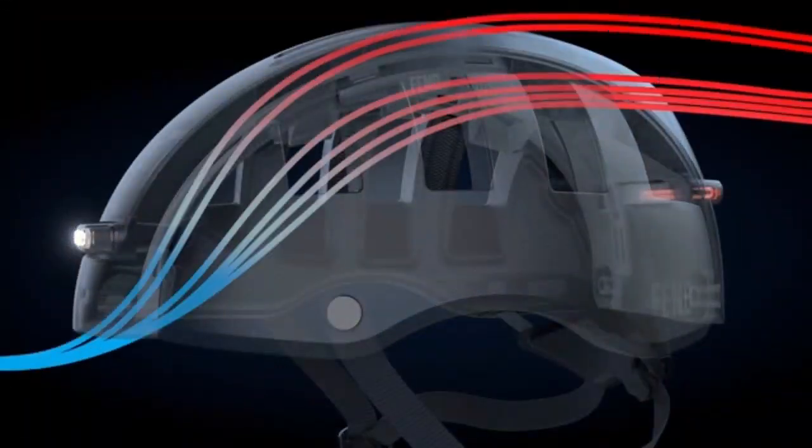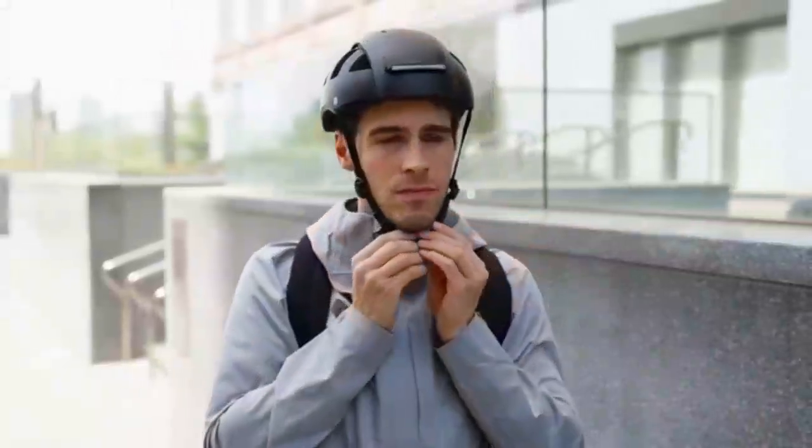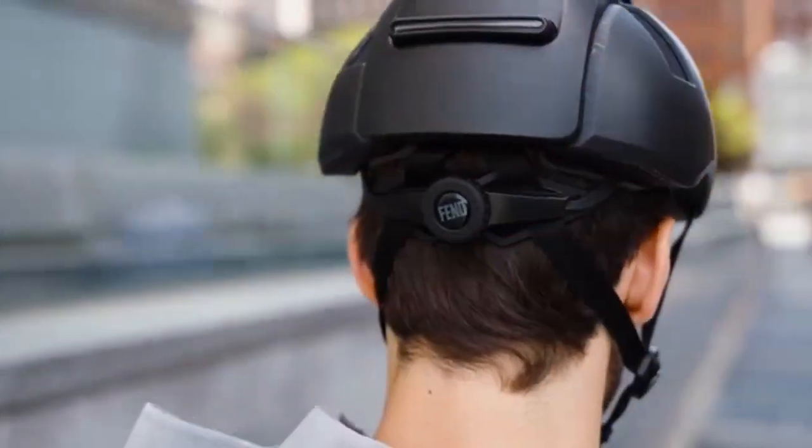Fend Super includes 12 vents that keep you extra cool, especially on those hot days. An integrated fit adjuster provides the perfect fit.